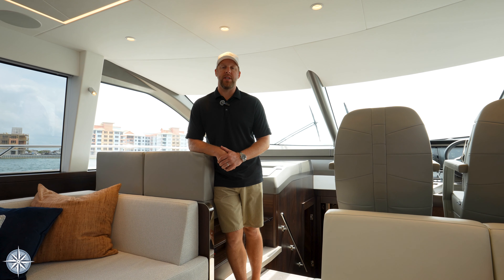Thanks so much for taking the time to look at this video where we detailed the salon and interior amenities aboard the Sunseeker 68 Manhattan Pacific Edition. Again this is Dusty with the One Water Yacht Group of Tampa Bay. Be sure to watch our other videos where we go through some of the other equipment and upgrades aboard this Sunseeker 68 Manhattan. Have a great day and we'll see you on the water.